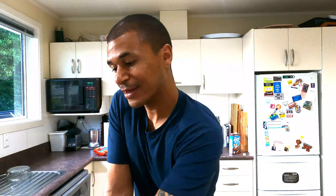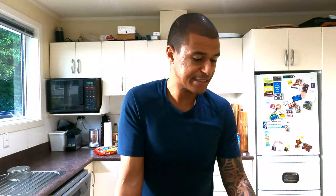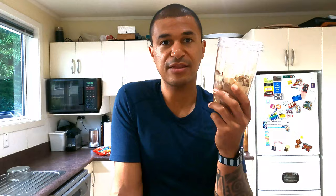Once I get back from my run, I'll have an electrolyte drink and that's just to replace everything I've sweated out. It's also got a lot of B vitamins in it, so I'm always making sure I'm on top of that. So I've got back from the run, done some stretches, and now it's time for something to eat — and what I've got here is the pre-mixed base of what I'll show you in a second. It's known as baked oats.